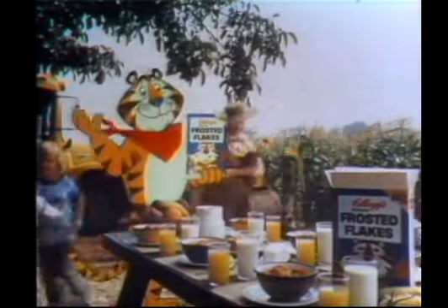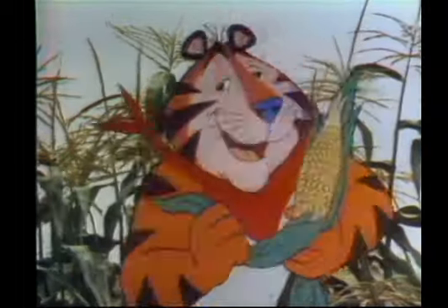Sit down and breakfast with Tony, and you'll discover why it's great. Mr. Tiger, you're wonderful. Oh, shucks. Thank you.